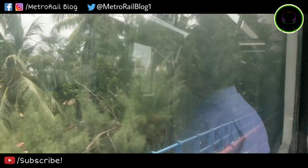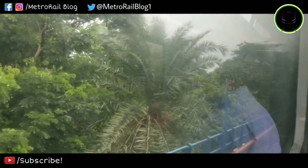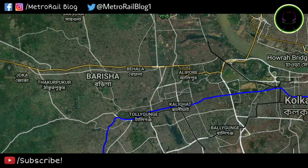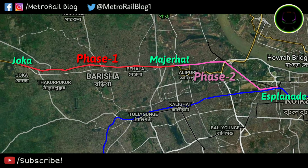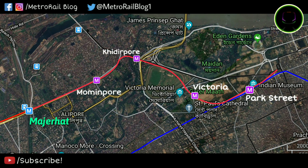But what about the leftover section? In this video, we will talk about the much-awaited Majerhat-Esplanade stretch which nobody likes to discuss. The stretch from Majerhat to Esplanade is known as Phase 2 of the Joka-Esplanade line. It runs around 6.5 km long and mainly continues northward from Majerhat, with stations at Mominpur, Khidirpur, Victoria Memorial, Park Street, and Esplanade.